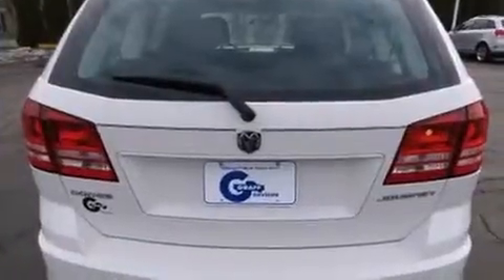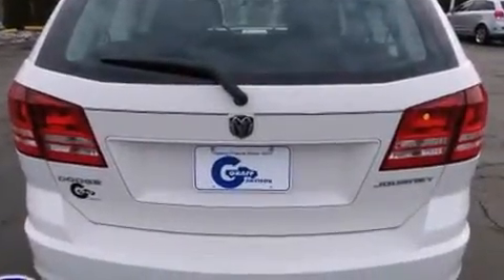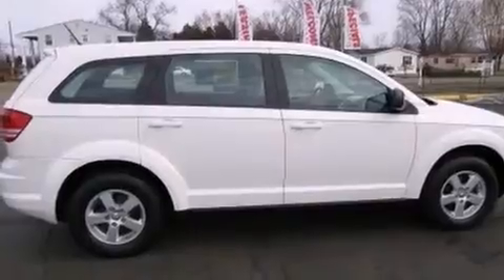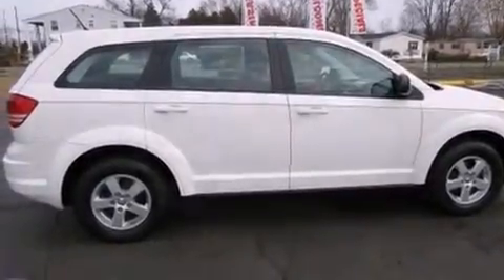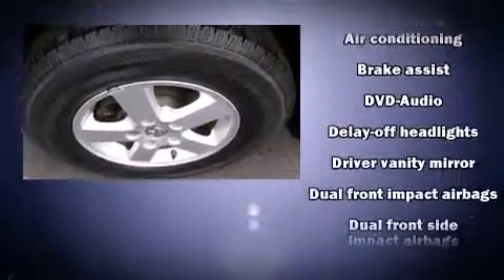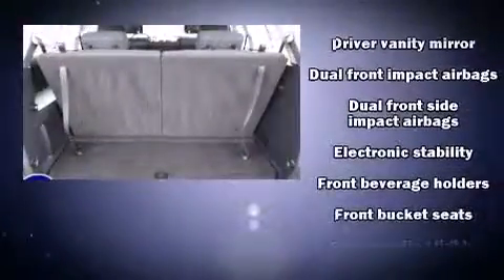Dodge prioritized practicality, efficiency, and style by including delay off headlights, front and rear reading lights, a tachometer, variably intermittent wipers, and remote keyless entry. Premium sound drives six speakers, providing you and your passengers a sensational audio experience.